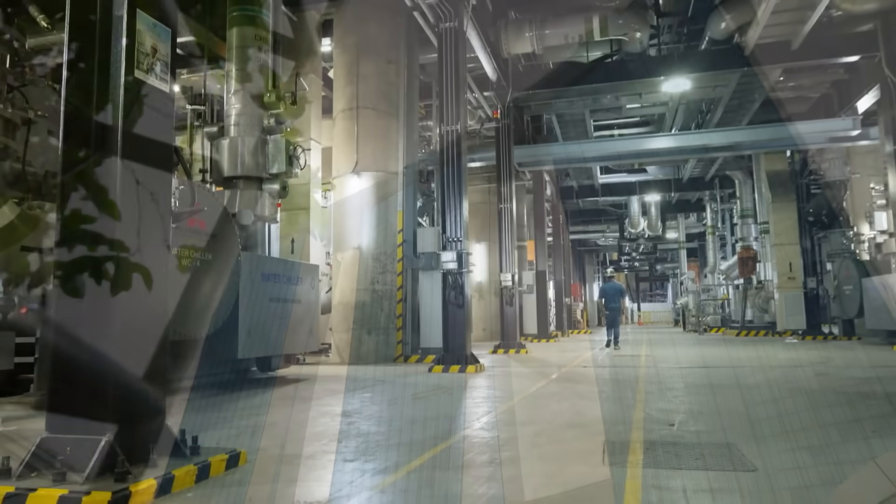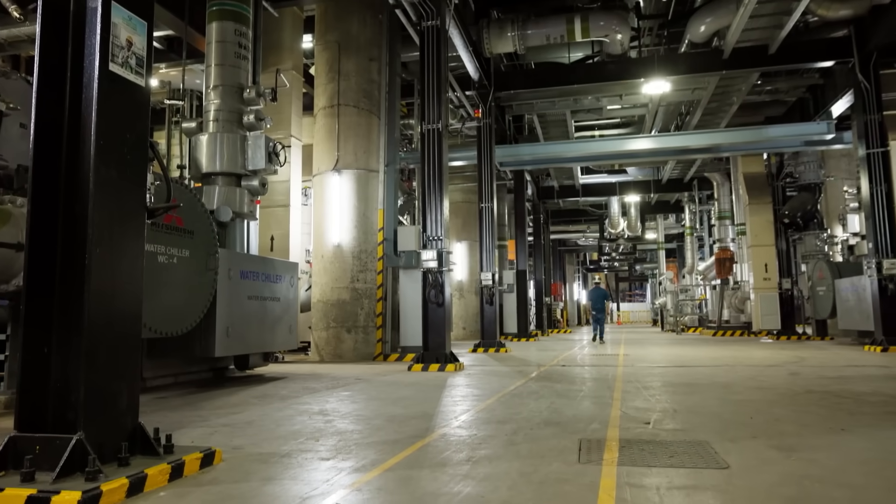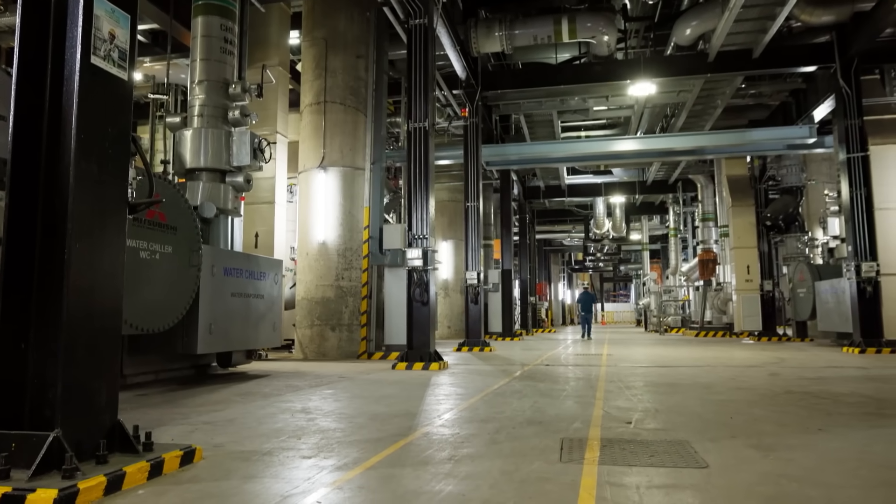The plant below is an engineering feat, but underground space is limited. You will always have space limitations. Once you're underground, you also need to think about how you can optimise the space to facilitate and provide cooling to many other buildings that will come up in the Marina Bay area in the future.